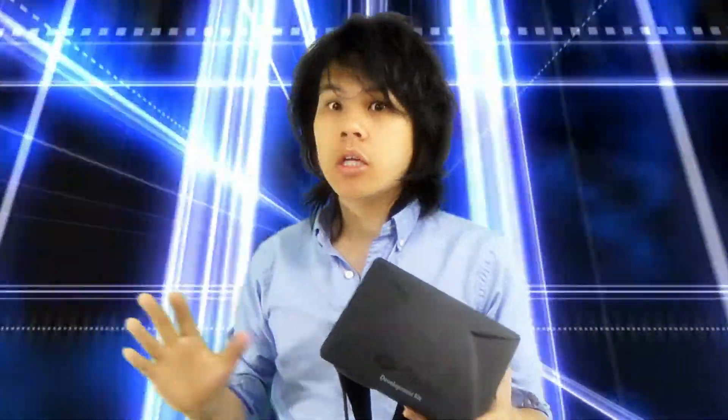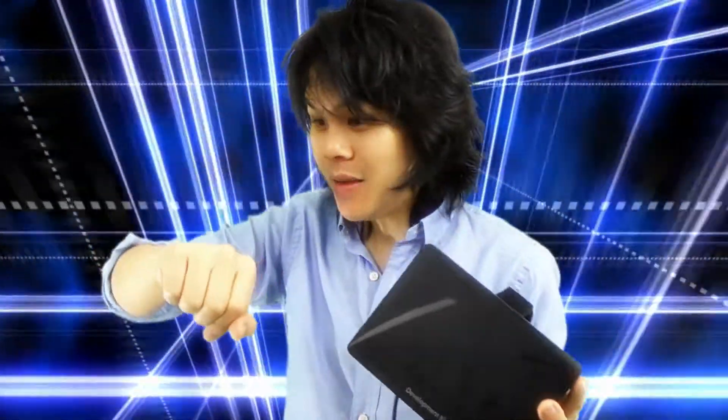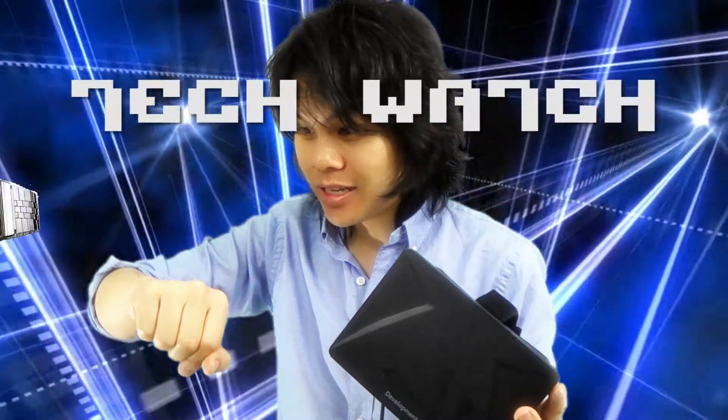On this episode of TechWatch, I see the future! And it is called the Oculus Rift. Oh my god! What time is it? Time for TechWatch!